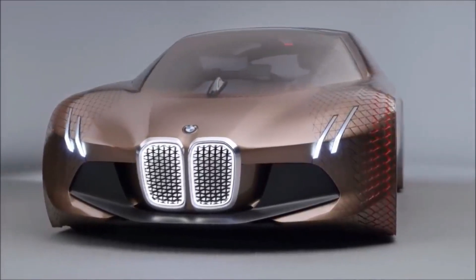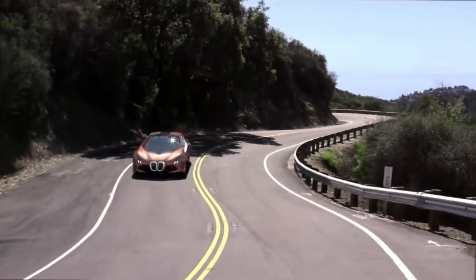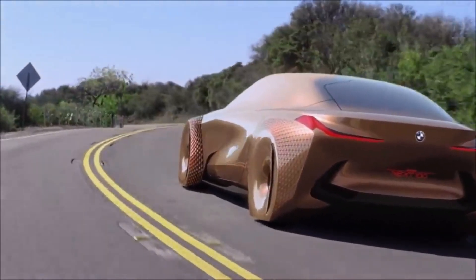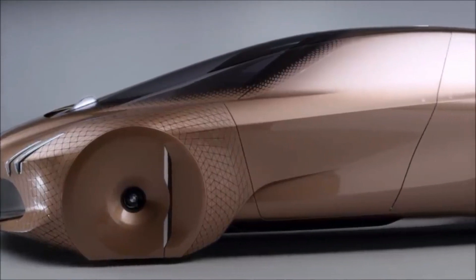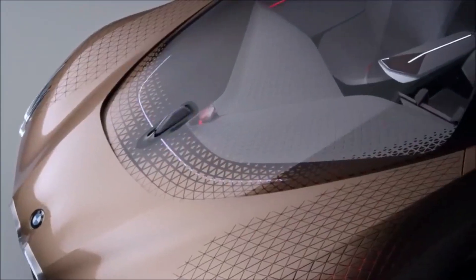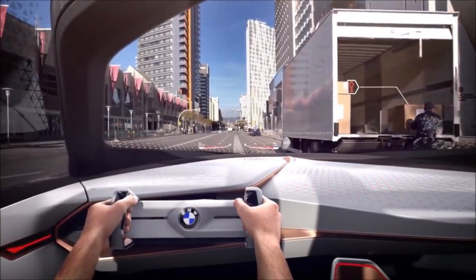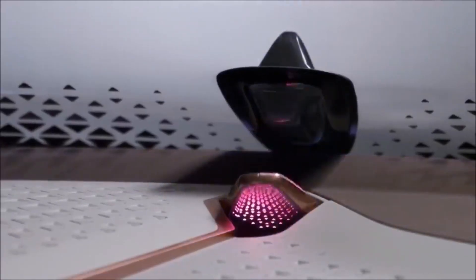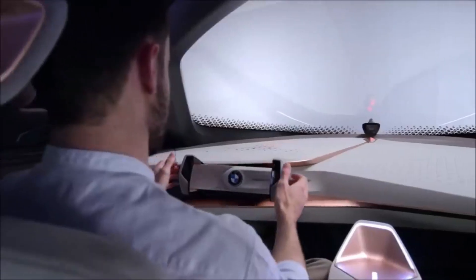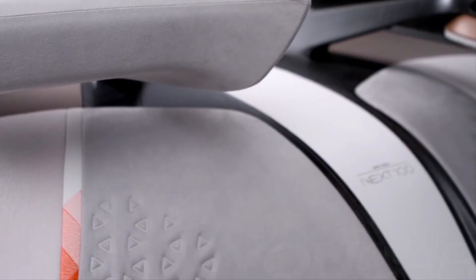Number 2: BMW Vision Next 100. The BMW Vision Next 100 is a concept car that was unveiled in 2016 to celebrate the 100th anniversary of the BMW Group. The car was designed to showcase BMW's vision for the future of mobility and features an innovative and futuristic design. It has a sleek, low and wide stance with a large panoramic windscreen that provides an unobstructed view of the road ahead, and a flexible carbon fiber body that adjusts to the driver's needs. Inside, the Vision Next 100 has a minimalist and driver-focused cabin designed to provide the ultimate driving experience, with a digital instrument cluster and a large touchscreen display.